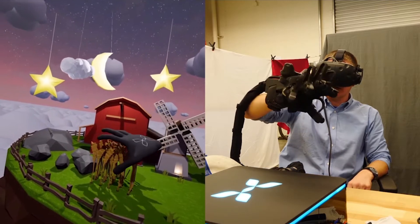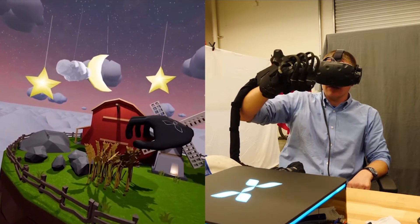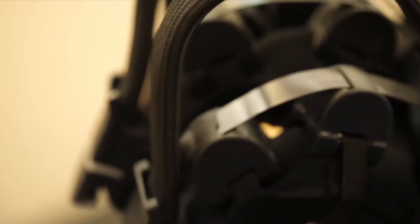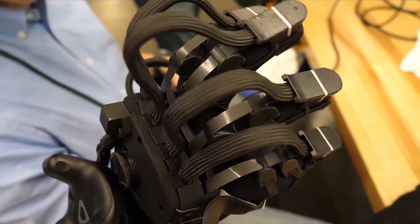Up until this point in the simulation, I'm just feeling things with my hand, but this glove has something called force feedback. If you look on the back of the fingers, there's a tape that can hold your fingers in one position, and when I finally picked up a rock, this is the moment where everything clicked.